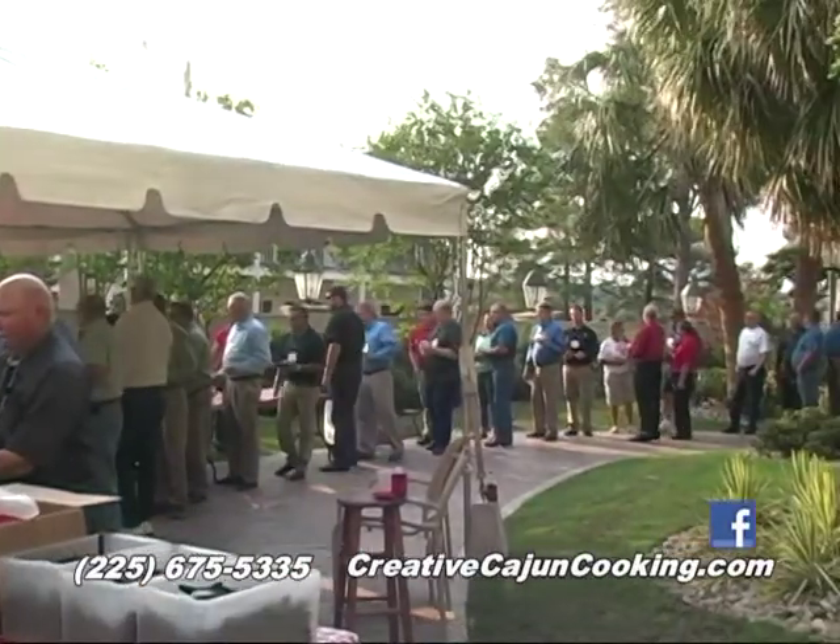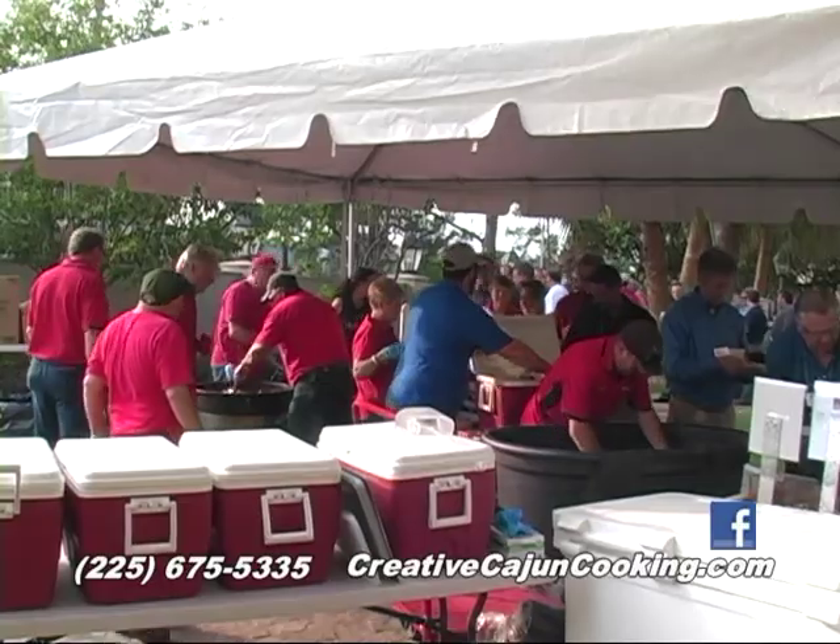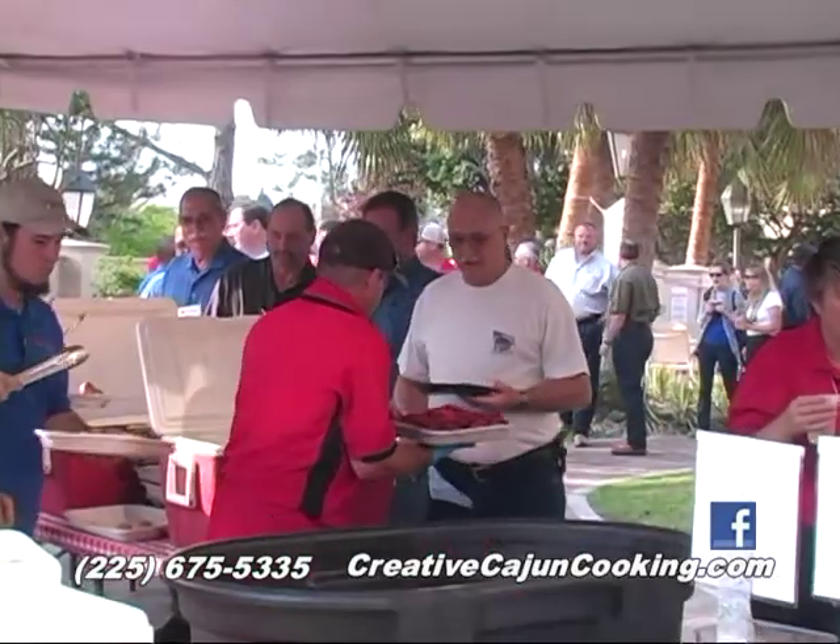Now how many people are here for this symposium? There's about 400 people for today. And as they come through the line, you've got it set up so it's as quick as possible to move them through. Quick as possible, that's right.